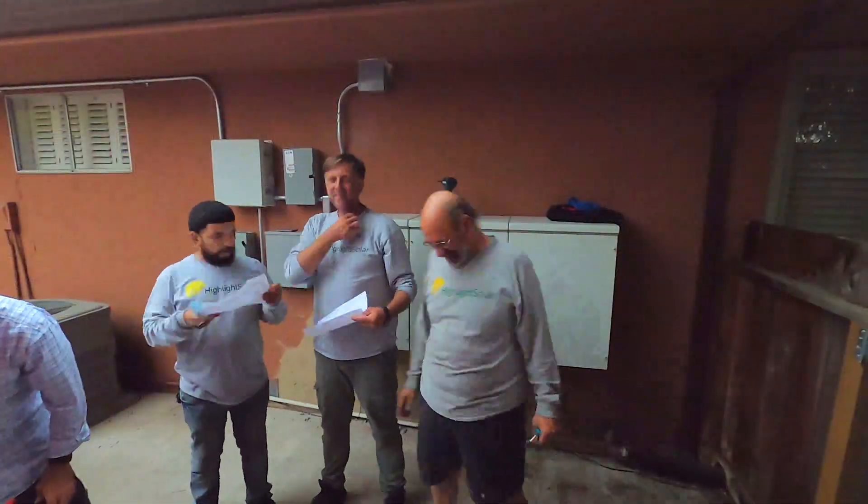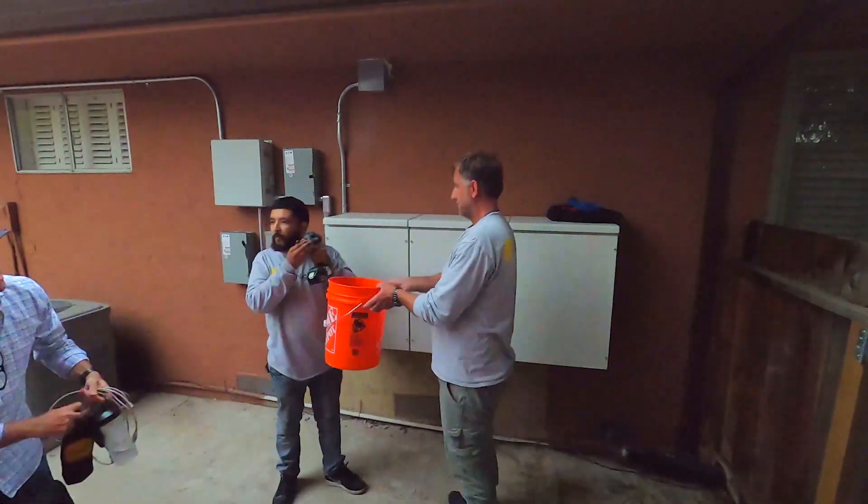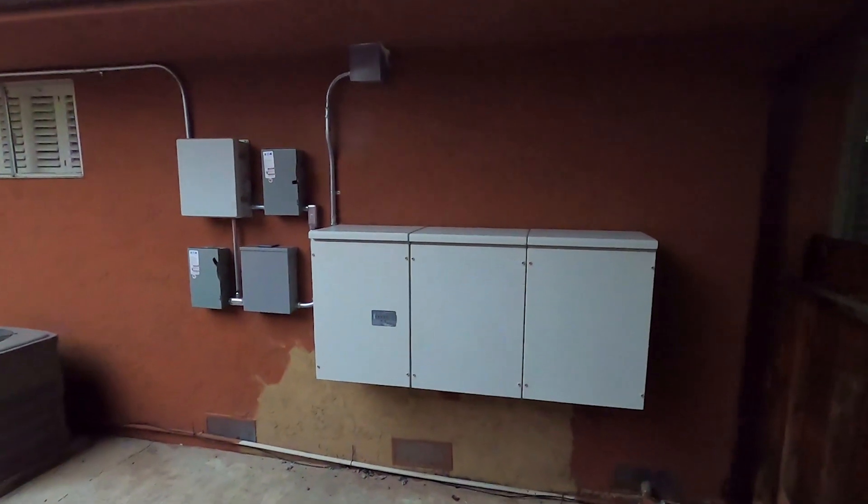You can have one manufacturer of solar and then you can have another manufacturer for your storage system, which gives you more choice. And it looks good on the wall.